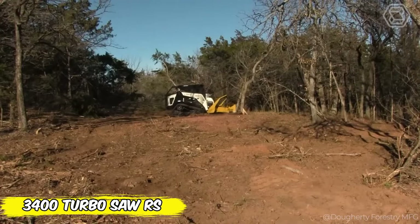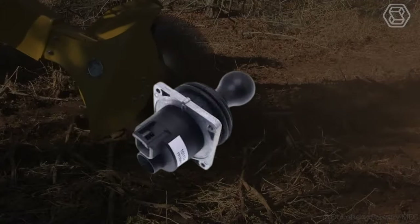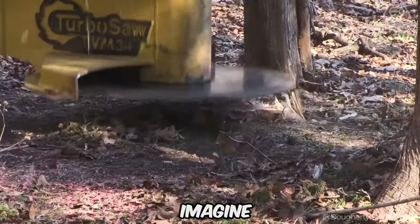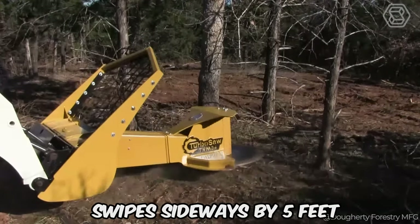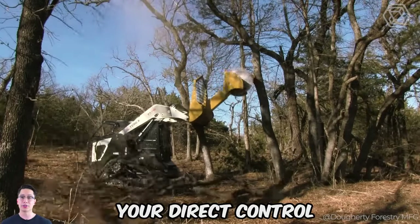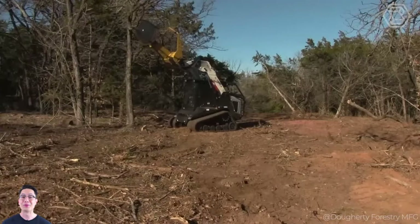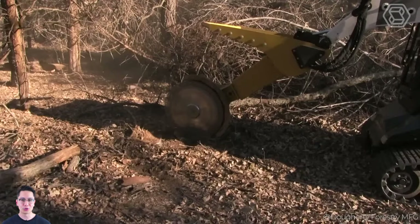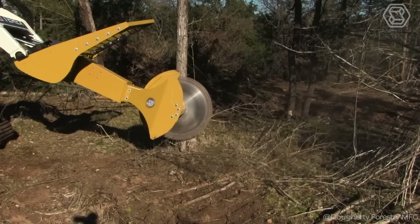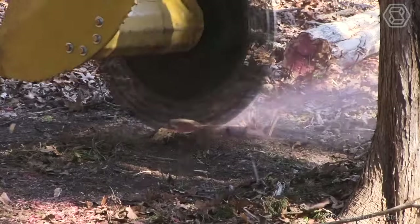The 3400 Turbosaw RS redefines efficiency in land clearing. Equipped with an innovative dual-axis boom, this powerful tool provides professionals with flexibility never seen before. Imagine a boom that not only swipes sideways by 5 feet, but also spins 90 degrees, all under your direct control. With Turbosaw RS, you have an arsenal of options — cut a tree at the root, carefully remove excess branches, or divide fallen giants into portions, all safely done from the cockpit. Add to that the exclusive stump grinding disc, and you have a tool ready to become a legend on any terrain.